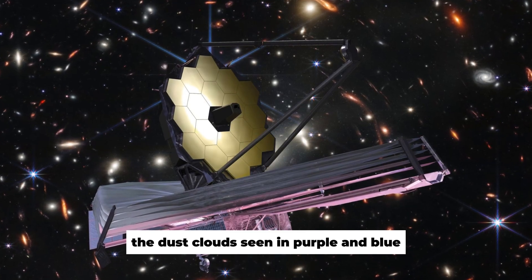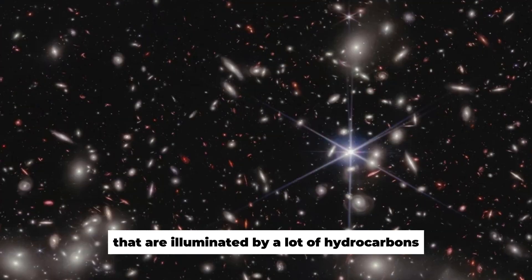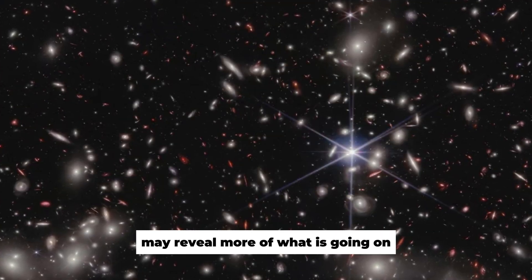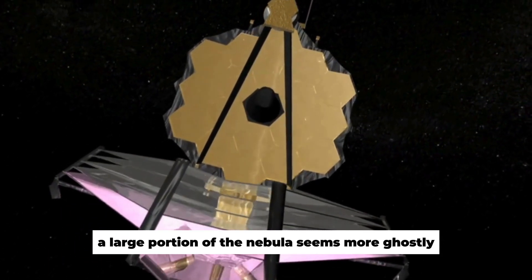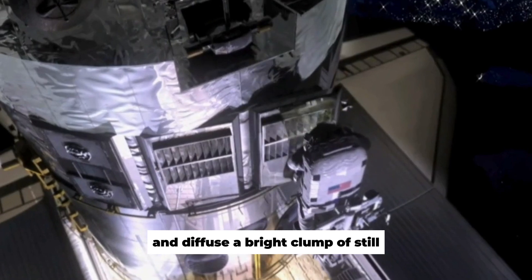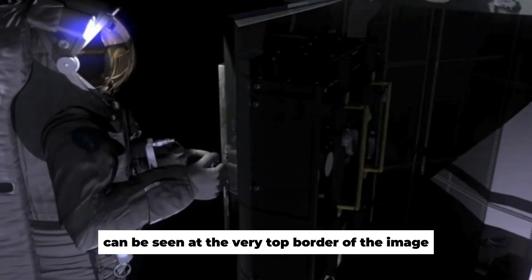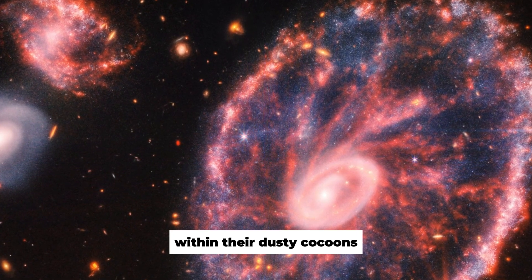The dust clouds seen in purple and blue have surfaces illuminated by a lot of hydrocarbons. Because mid-infrared light may reveal more of what is going on deeper inside the clouds, a large portion of the nebula seems more ghostly and diffuse. A bright clump of still-embedded protostars can be seen at the very top border of the image, to the left of the center, within their dusty cocoons.